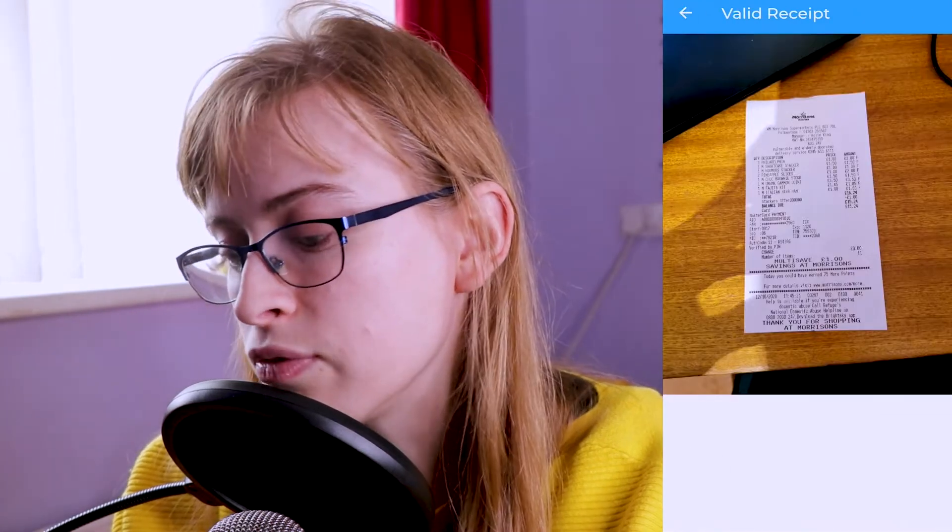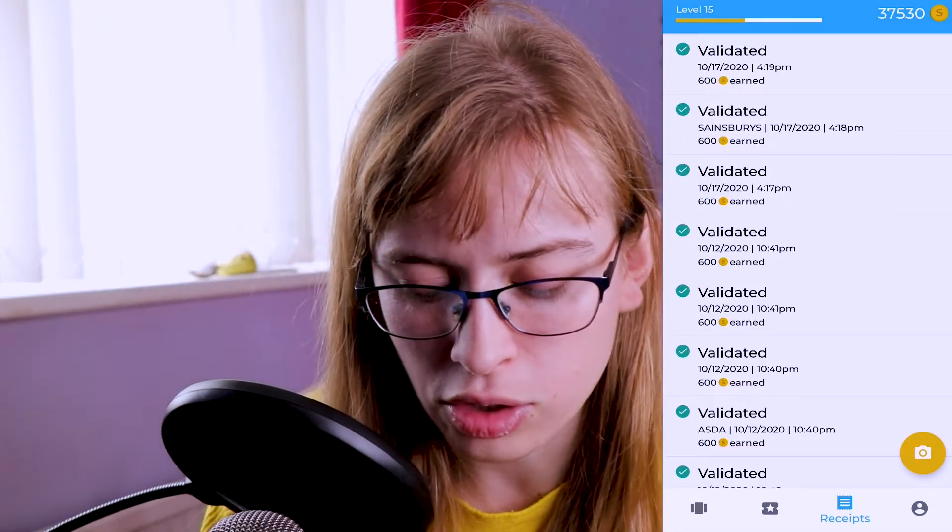One great thing — similar to Receipt Hog — is that if you press on each receipt in the app, you can access the image of that receipt. This proved really useful for me with Receipt Hog once: I couldn't find a physical receipt for a product I'd bought, but I'd scanned it, so I used the photo of the receipt to sort out the issue — and they actually accepted it. Store Rewards does the exact same thing. If you ever lose a receipt, as long as you've scanned it on this app, you can use it for refunds and things like that. Each entry also shows the date and time, making it even easier to find the specific receipt you're looking for.